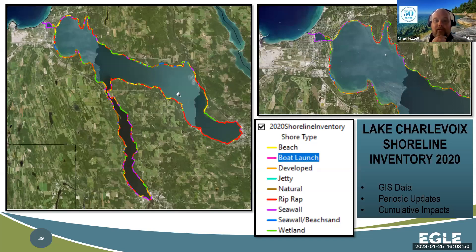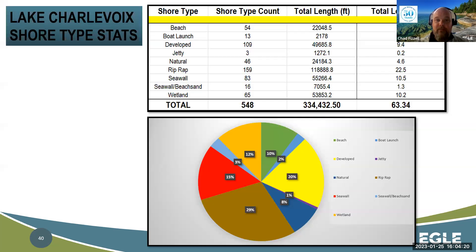This is what we end up with at the end: 65 miles of shoreline all classified down to a detailed classification scheme. I tried to pull out beach sand from boat launch, pull out the jetties, all the way down to natural upland and wetland boundaries. That allowed me to do a whole bunch of calculations to compare back to what the shoreline used to look like, and give some idea of cumulative impacts on this lake overall.